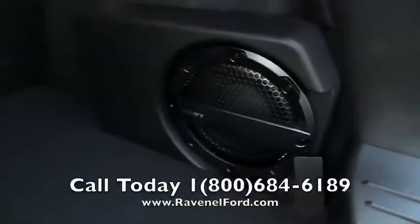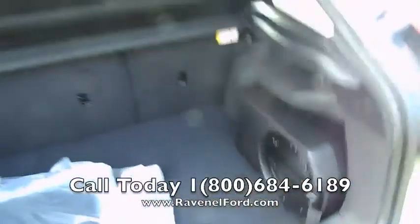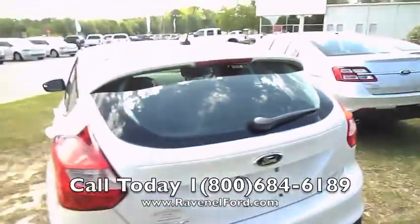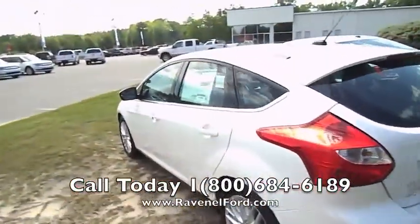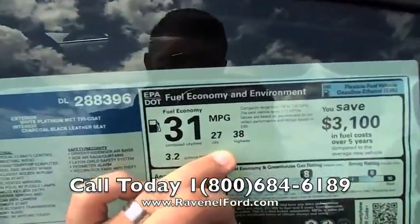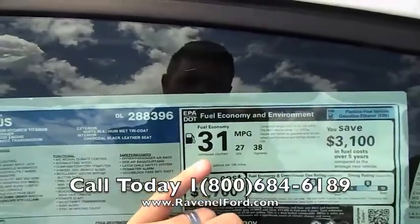It does have the Sony stereo system with an 8-inch subwoofer in the back — so if you want to do a little jamming out, you can do it in your Focus. That's what I was saying earlier: you get a lot of nice stuff with the titanium package. It even gets 38 on the highway and 27 in the city for an average combined of 31 MPG.